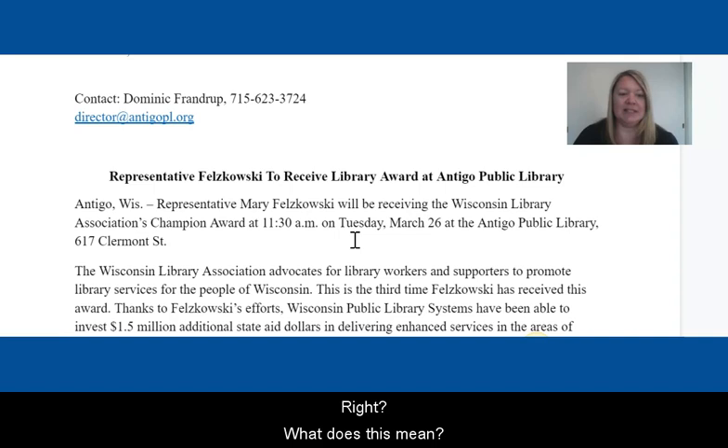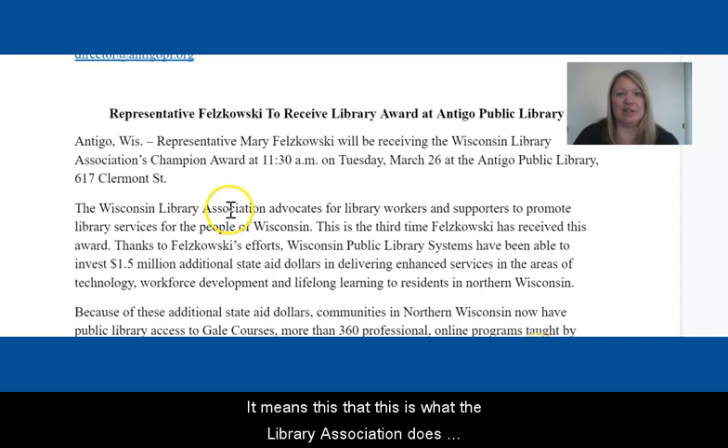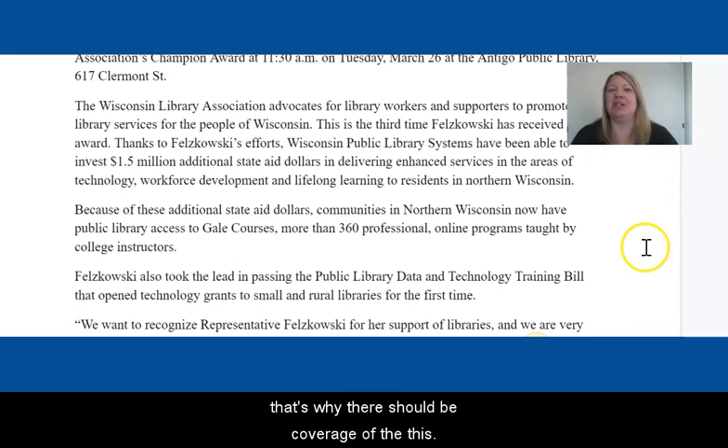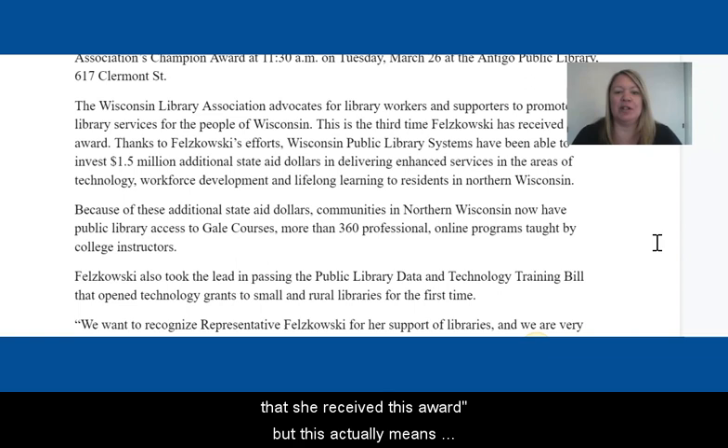So she's receiving this award — what does this mean? It means this is what the Library Association does. This is the third time she received it, and she was key in helping library systems gain additional state aid money. That's what it means that she's receiving this award. Now, why should I care? Because of these additional state aid dollars, people in Northeast Wisconsin now have public library access to GIL courses. That's why people should care. That's why there should be coverage of this. Suddenly, it goes from 'okay, this is nice that she received this award' to 'this actually means something — this actually has an impact on the people in the community.'